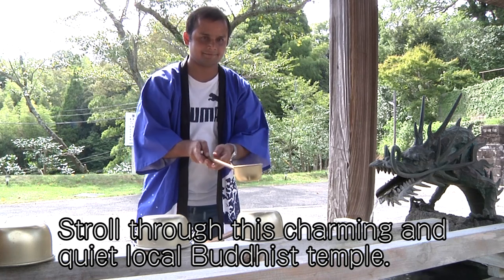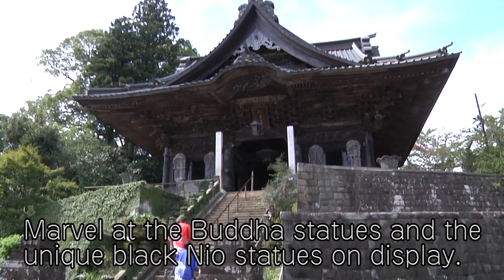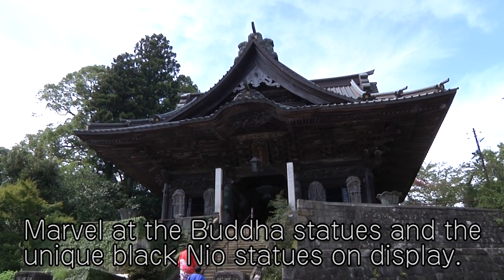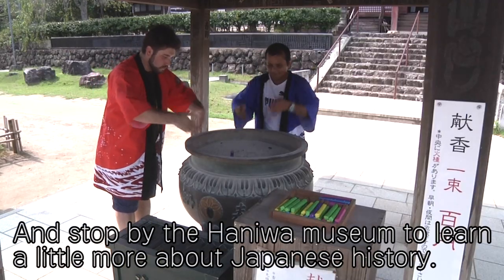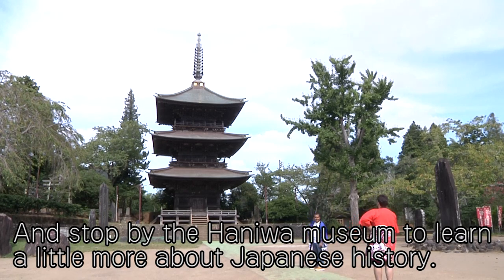Stroll through this charming and quiet local Buddhist temple. Marvel at the Buddha statues and the unique Nio statues on display. And stop by the Haniwa Museum to learn a little bit more about Japanese history.